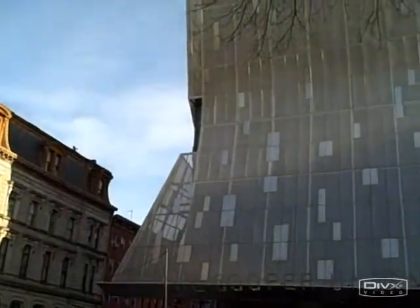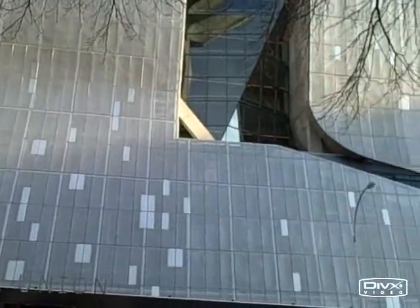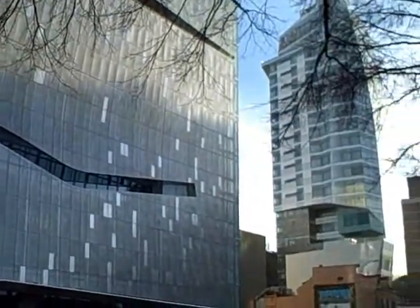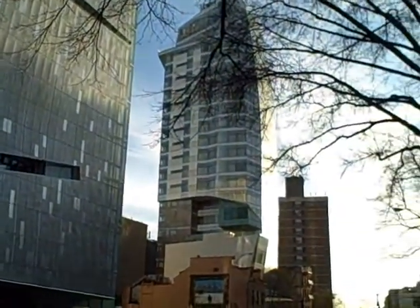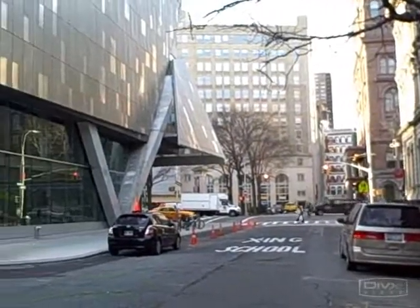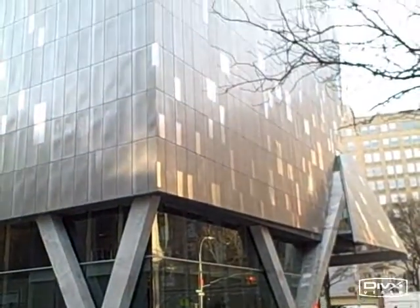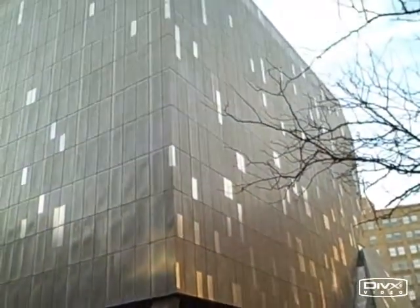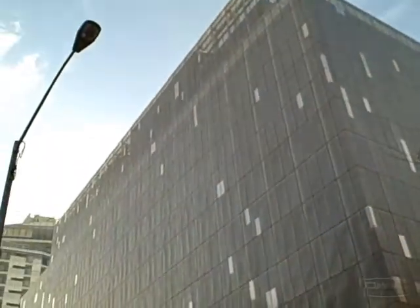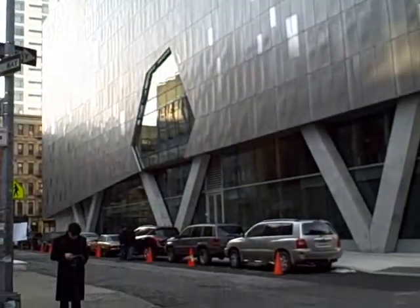The building was funded largely by alumni donations, materialized in nameplates and other textual recognition throughout the building. Primarily designed to house the Cooper Union School of Engineering and School of Art, the new building's first eight above-ground floors are populated by classrooms, small engineering laboratories, study lounges, and faculty offices. The ninth top floor is dedicated completely to School of Art studio and classroom space, though other smaller studio spaces are located throughout the building.